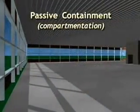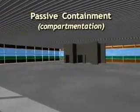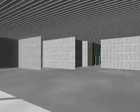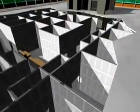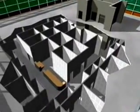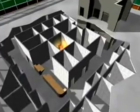The third and final goal is passive containment, sometimes known as compartmentation. It's intended as a last resort should both prevention and suppression fail. Passive containment is accomplished by dividing building space into smaller compartments that are designed to minimize the spread of smoke and fire. These compartments will neither prevent nor suppress a fire, but will contain it to prevent horizontal or vertical spread of flames, heat, smoke, and toxic gases.